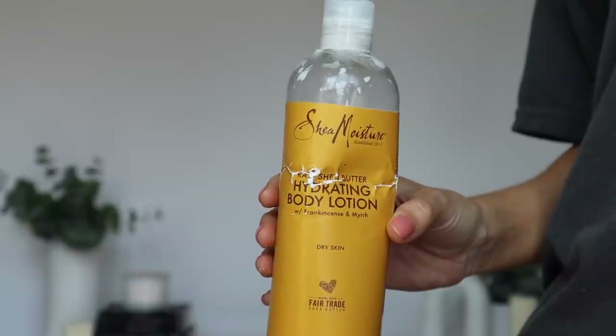Moving on to body care empties. This is the Shea Moisture Raw Shea Butter Hydrating Body Lotion, and I'm still torn on this product. Half the time I used it I really enjoyed it — it made my skin feel moisturized all day and wasn't sticky or wet feeling. But the other half of the time it was so difficult to work with; I couldn't get it to fully rub in or absorb into my skin, and I never fully figured out why.